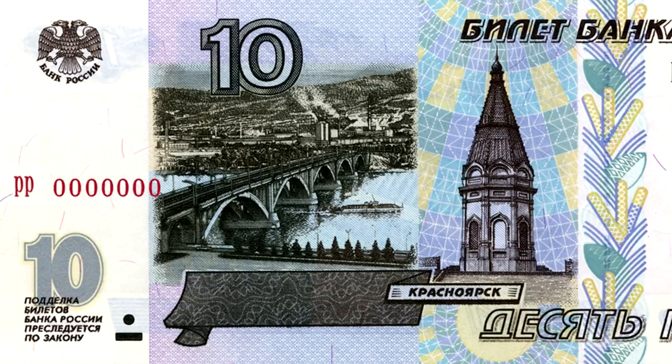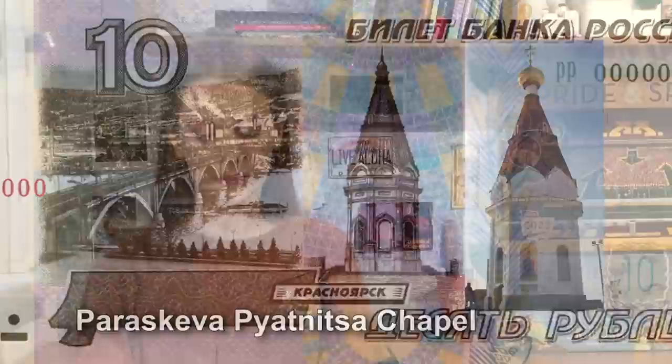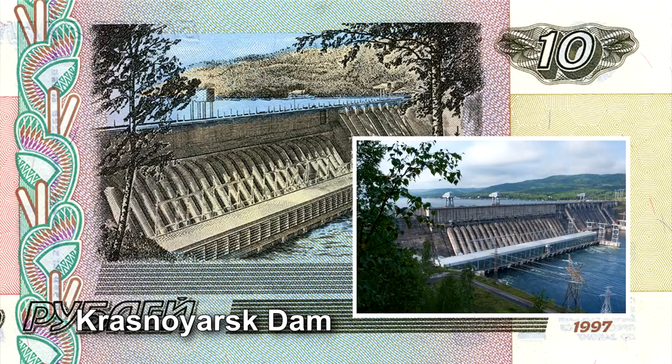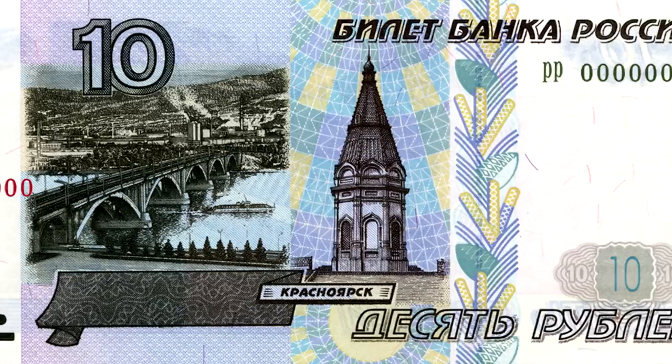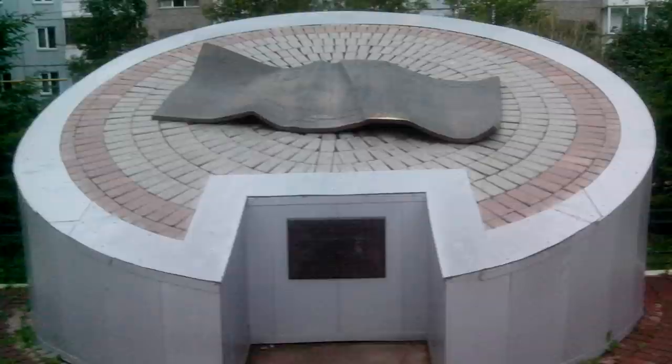Finally we reach the smallest banknote — 10 rubles. It shows the city of Krasnoyarsk in Siberia. Here we see the bridge over the Yenisei river and the Paraskeva-Pyatnitsa chapel. On the reverse side there is the Krasnoyarsk dam — a hydroelectric station. In fact, the 10-ruble bill is no longer issued — in 2012 the central bank withdrew it from circulation. In response, residents of Krasnoyarsk decided to erect a monument to this banknote in their city.